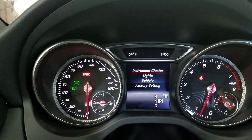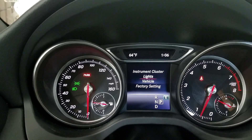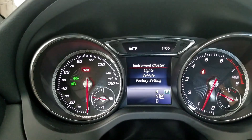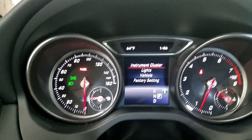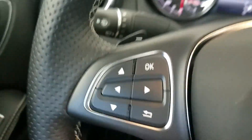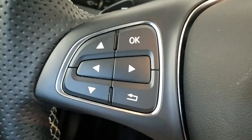Your settings — this looks like another way to go through the same settings that I originally started talking about from the swivel knob on the infotainment screen. So this looks like yet another option for using the steering wheel controls to get to your preferences.